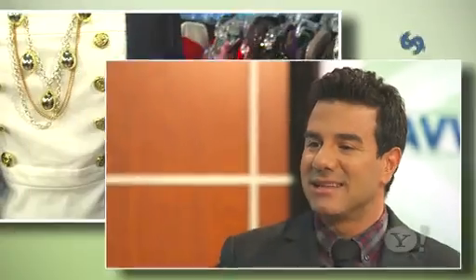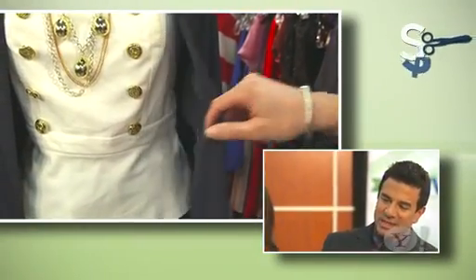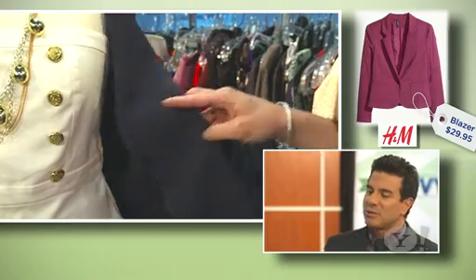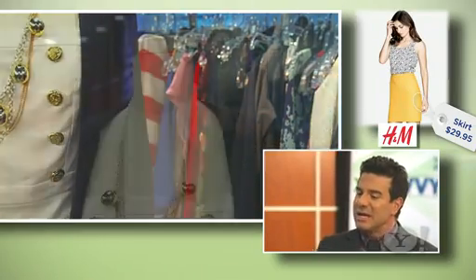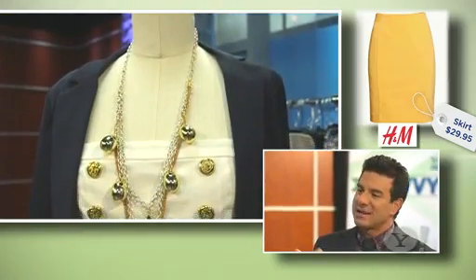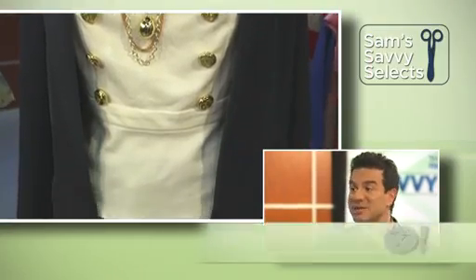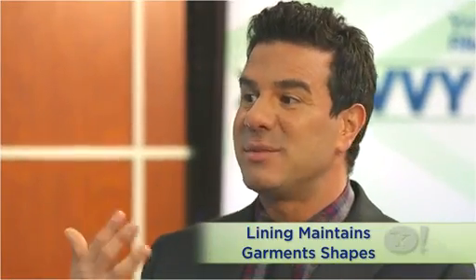The first thing you want to look at is the lining of a jacket. If you open that up, you can see that this jacket is not lined — it's very thin. Sometimes a designer will do that on purpose to give it a soft look, but in this case, an unlined jacket is going to wear out a little bit faster, it's going to cause your clothing to wrinkle, it's going to lose its shape a little bit faster, and it's not going to have as much structure.